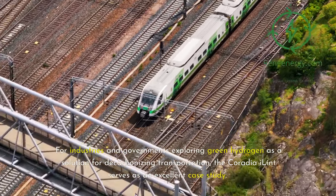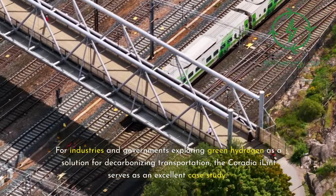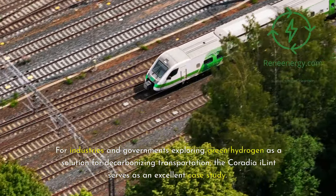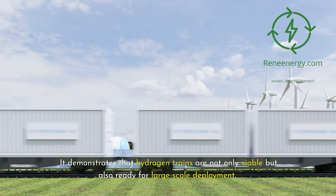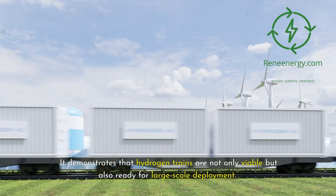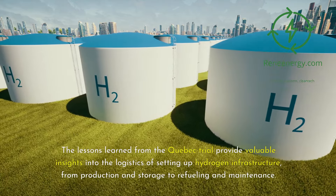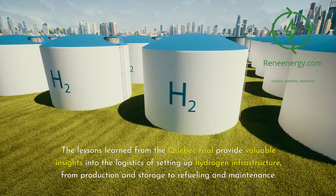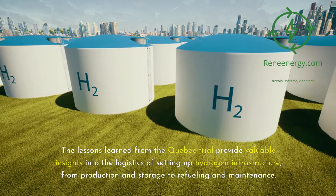For industries and governments exploring green hydrogen as a solution for decarbonizing transportation, the Coradia iLint serves as an excellent case study. It demonstrates that hydrogen trains are not only viable but also ready for large-scale deployment. The lessons learned from the Quebec trial provide valuable insights into the logistics of setting up hydrogen infrastructure, from production and storage to refueling and maintenance.